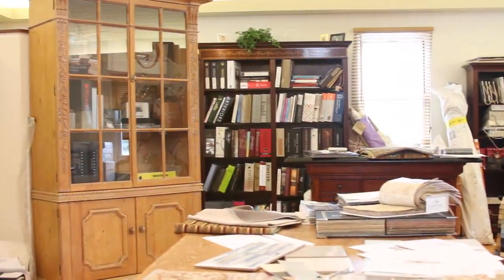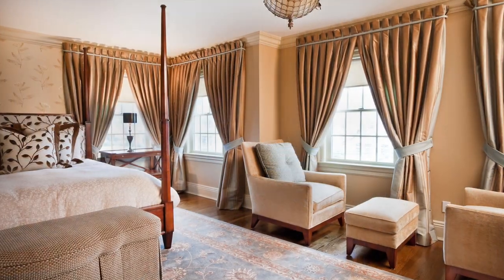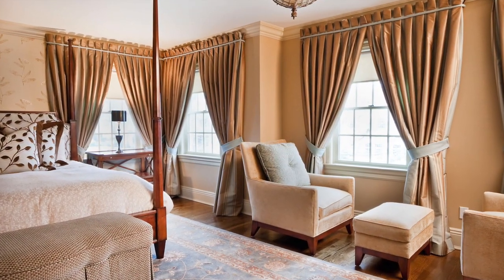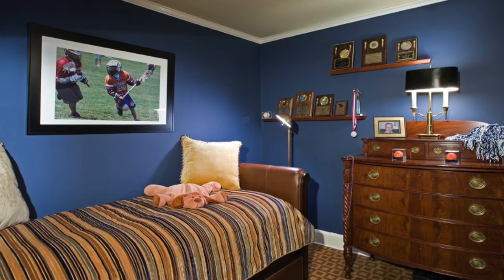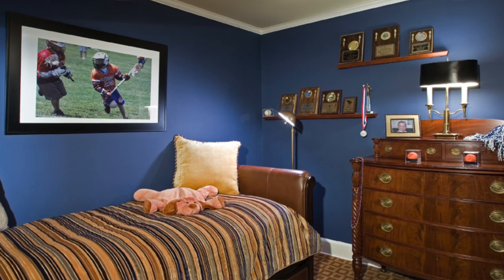Through the years, as any business, we've evolved. When we first started, we were really doing single rooms, and it was really mostly decorating. And what I mean by decorating is just the cosmetics of a room — no construction involved. So wall color, lighting selections, furniture selections, draperies, things like that.